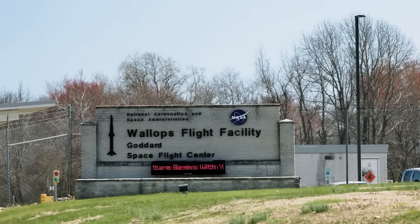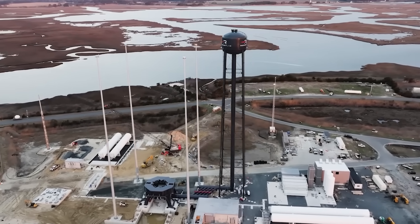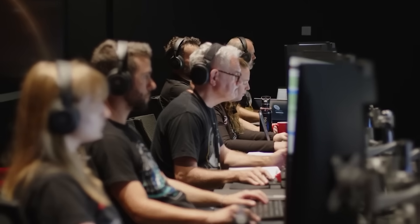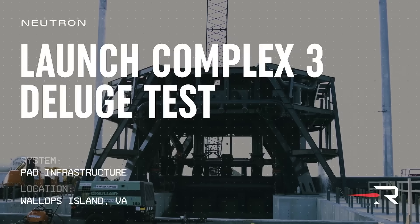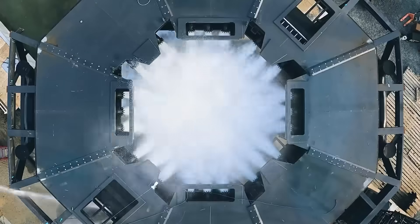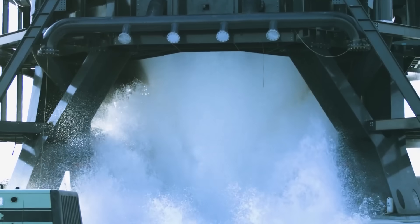Besides the engines, a lot of other work has been underway. Launch Complex 3, which is for Neutron missions, is set to open this month, with the official ribbon cutting scheduled for August 28th. Launch pad activation is underway and final construction activities are being closed out. Peter Beck mentioned the water deluge system was activated last quarter, and now the team is meticulously making their way through system by system to prepare for static fire operations on the launch mount once flight hardware arrives.